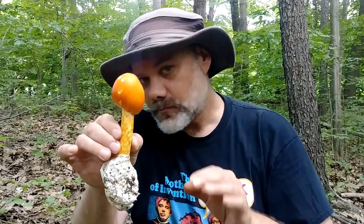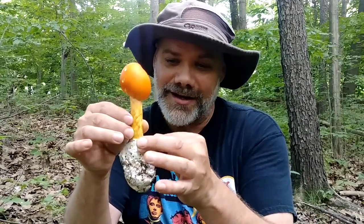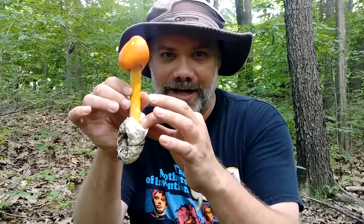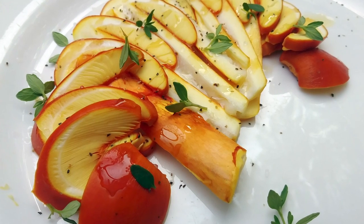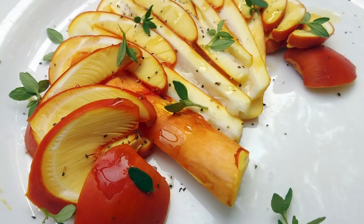What I like to do with these is slice them really thin, raw, after removing this sack-like volva at the bottom. Drizzle with olive oil, a little bit of lemon, some fresh herbs, salt and pepper — it's kind of like a fake Caesar salad.